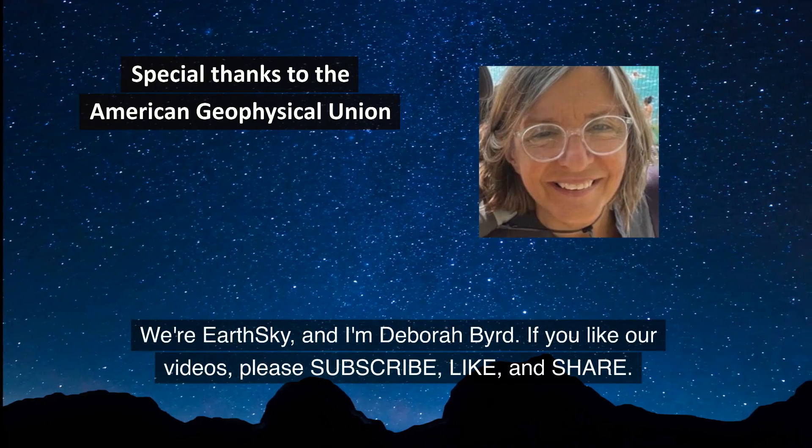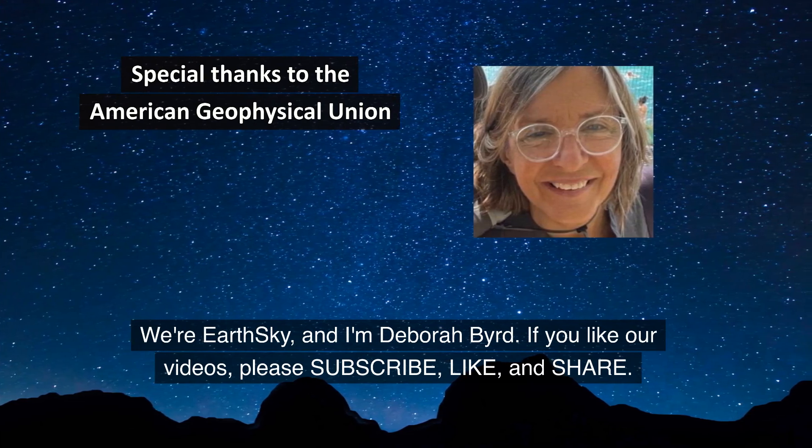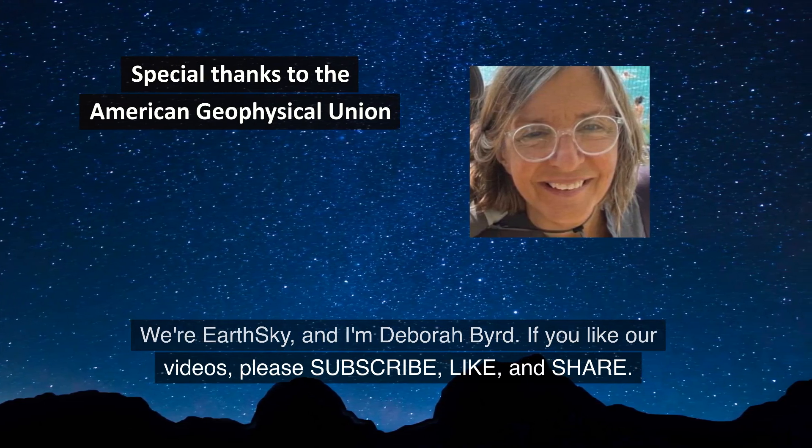We're EarthSky, and I'm Deborah Bird. If you like our videos, please subscribe, like, and share.